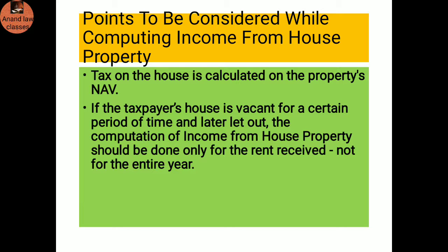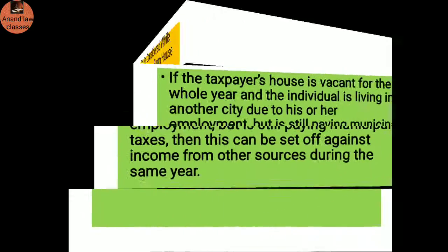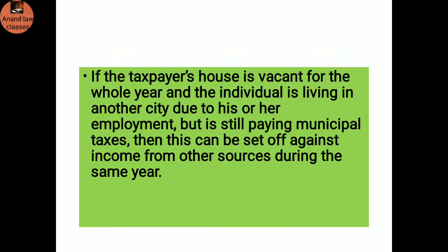Points to be considered while computing income from house property: Tax on the house is calculated on the property's net annual value. If the taxpayer's house is vacant for a certain period and later let out, the computation should be done only for the rent received, not for the entire year. If the taxpayer's house is vacant for the whole year and the individual is living in another city due to employment but is still paying municipal taxes, then this can be set off against income from other sources during the same year.